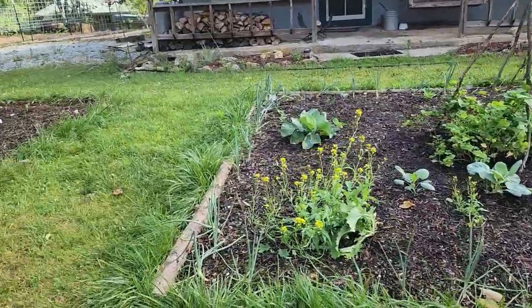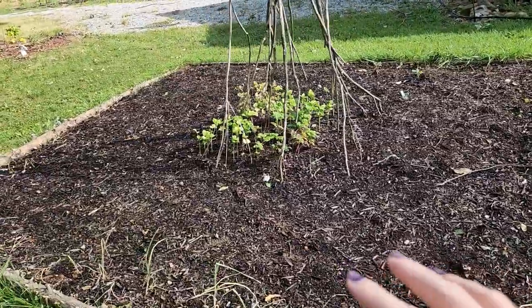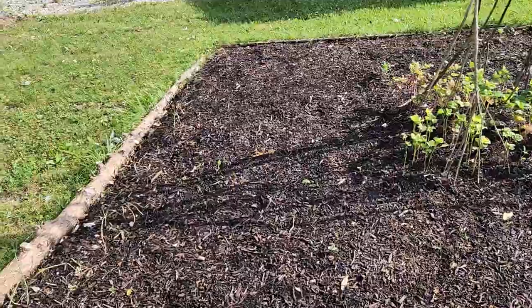One of the trellises tipped a little bit, but the beans are starting to climb. Cabbages are doing a little bit better. The rutabagas that I seeded are starting to sprout, and I put in some bush beans in between.